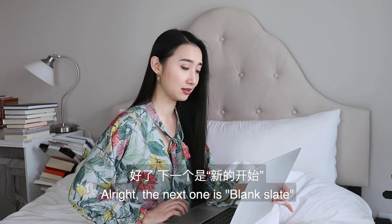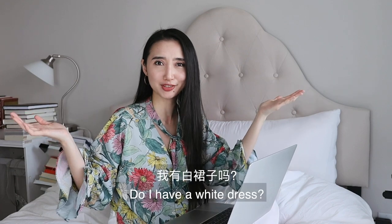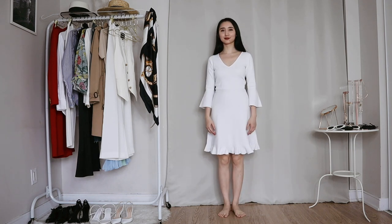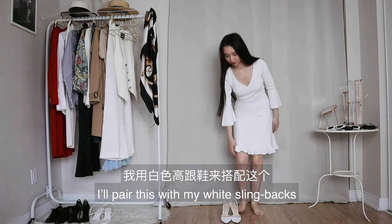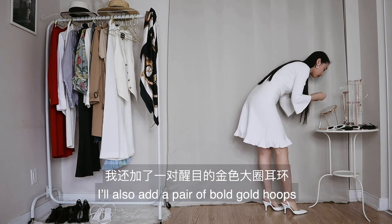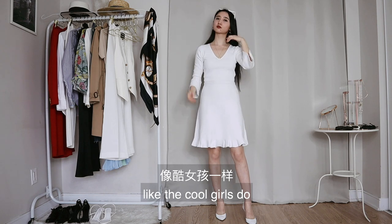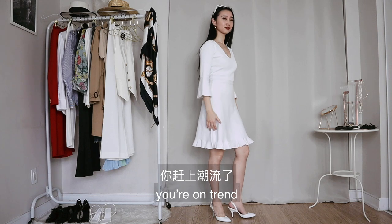The next one is blank slate — basically, if you have a white dress, wear it. Do I have a white dress? I have a white dress. For this look, I put on my white dress — pretty self-explanatory. I'll pair this with my white sling bag. Since it's pretty bland on its own, I'll also add a pair of bold gold hoops and a gold necklace. And I'll wear the sunglasses on my head like the cool girls do. If you have a white dress, congratulations — you are on trend.